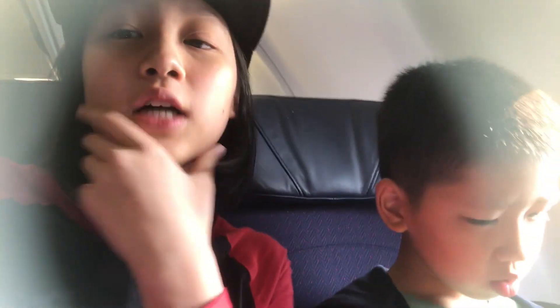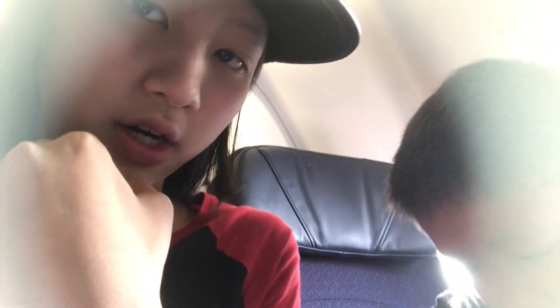We are sitting in economy class because we always sit in economy class. We're at the very back — row 48 out of a total of 51 rows. We only sat in business class one time, and it was on Malaysia Airlines too.